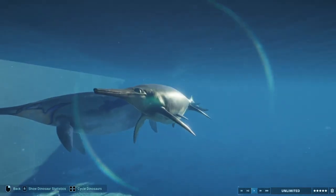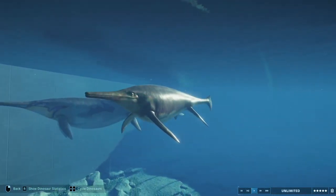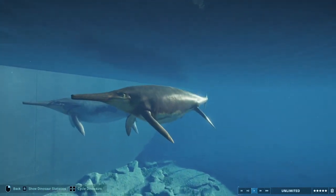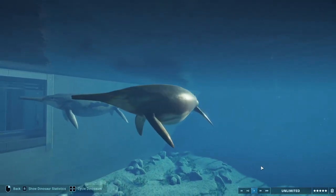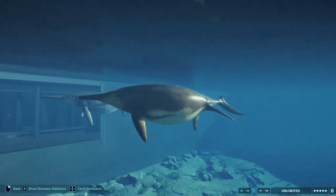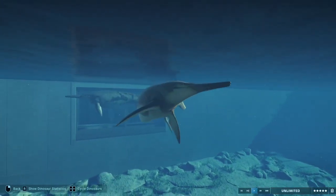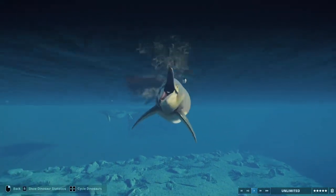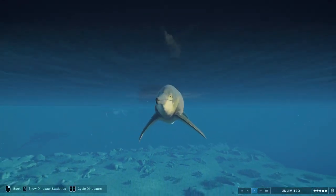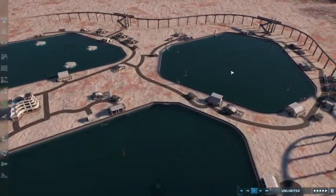My honest opinion on whether this guy makes sense on the Center map — it does, it makes the most sense because most of the Center map is ocean anyway. I'm glad they're adding another ocean creature for the Center map, and I actually can't wait to tame one of these. Let me know your thoughts on the Shastasaurus in the comments below, leave a like and subscribe for more — until next time, I'll see you guys in the next video, thanks for watching.